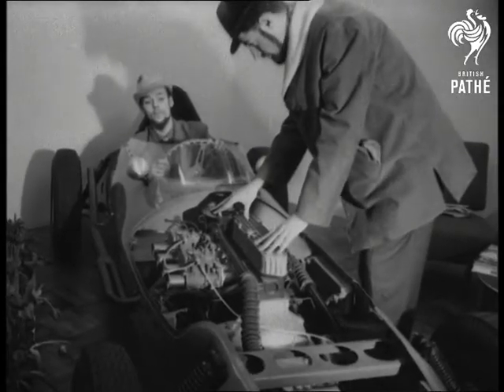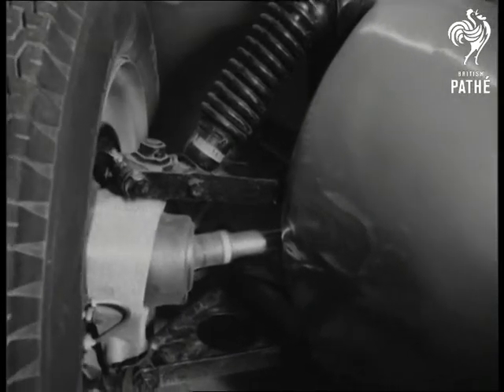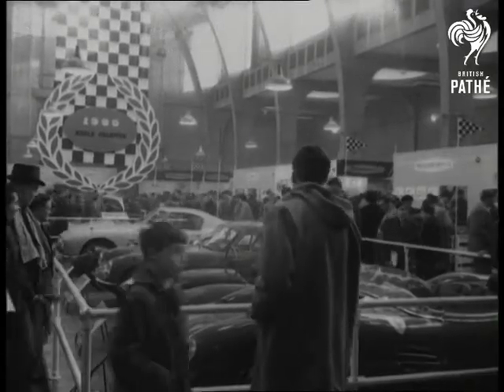And now meet the Bond Formula Junior racing car, engine in the front and front wheel drive. World champion Jack Brabham.